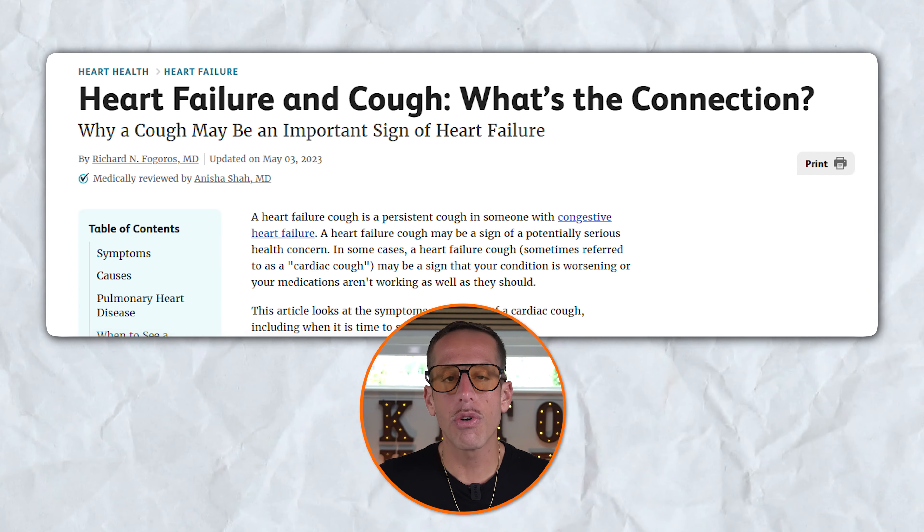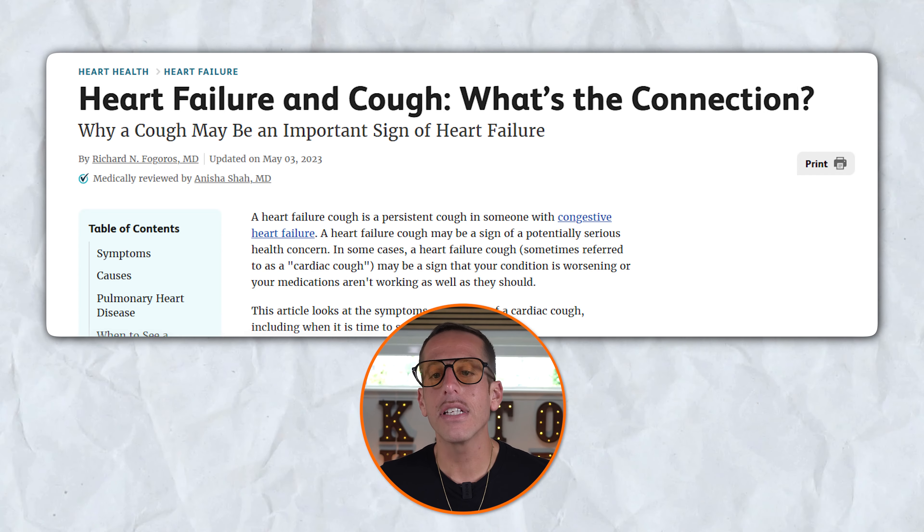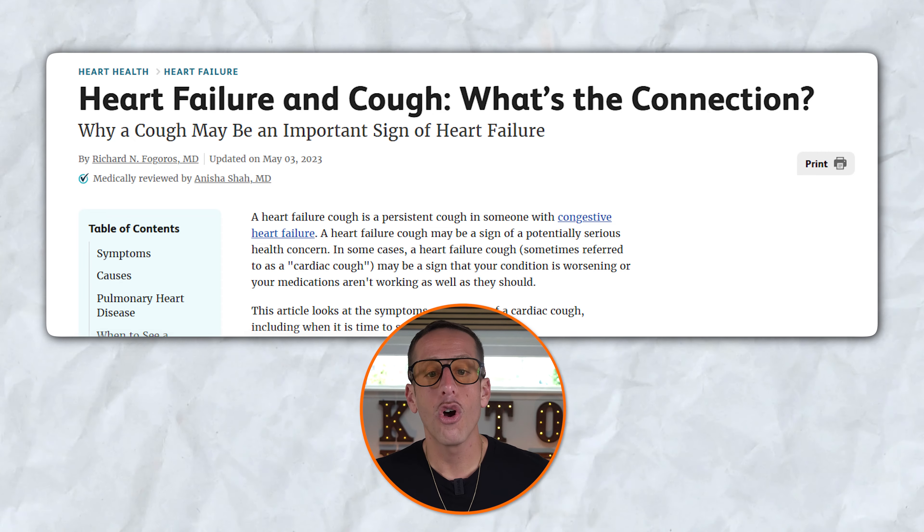The fifth warning sign is persistent coughing or wheezing. A persistent cough or wheezing can indicate heart disease, particularly heart failure, due to fluid buildup in the lungs known as pulmonary edema. This condition results from the heart's inability to pump blood effectively, causing fluid to accumulate in the lungs and airways, leading to symptoms like a persistent, often frothy cough and wheezing termed cardiac asthma. Several studies highlight that these respiratory symptoms are commonly accompanied by shortness of breath, rapid breathing, and crackling sounds in the lungs.